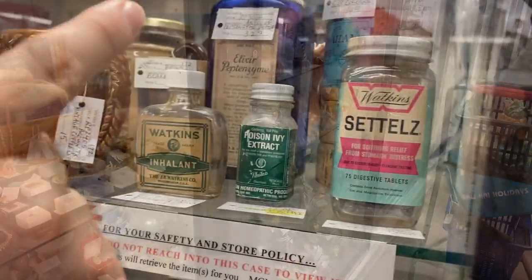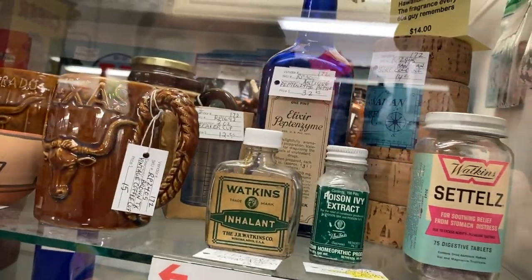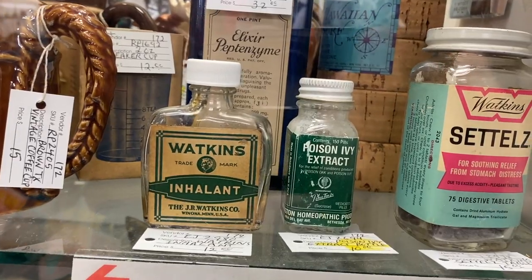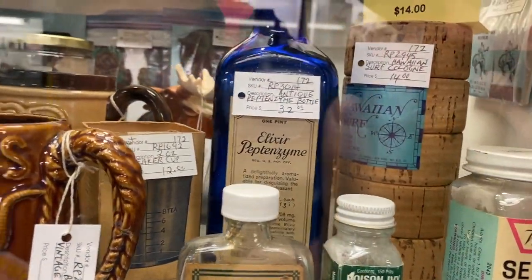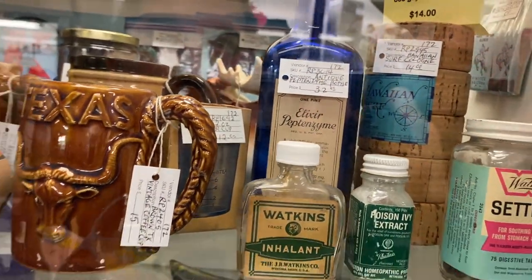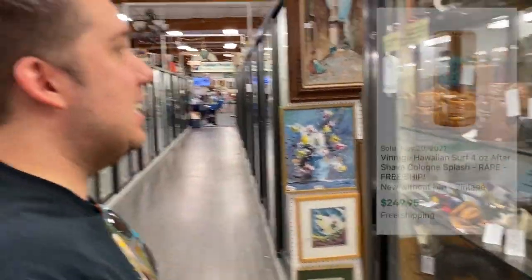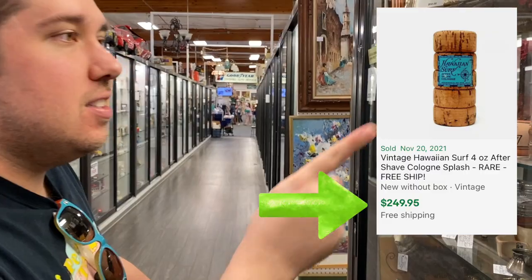Surf cologne? Look at this — poison ivy extract and Hawaiian Surf cologne. I want to look that up. The fragrance every 60s guy remembers. Do you see that little sign? Every 60s. Yeah, let's look that up.